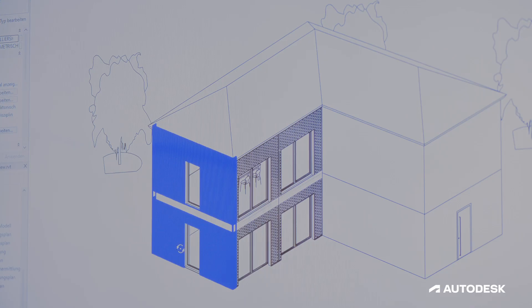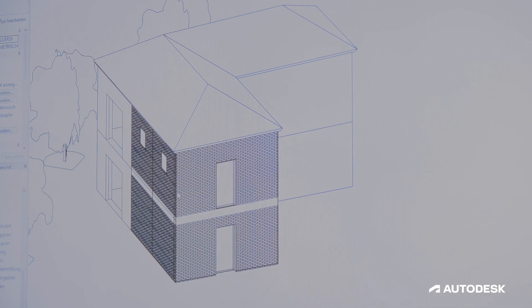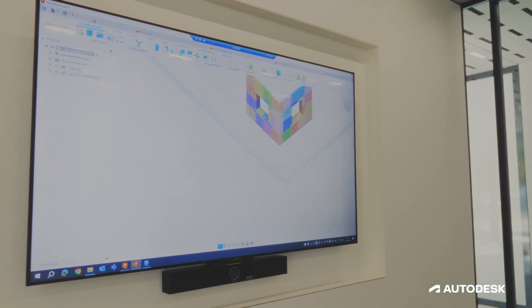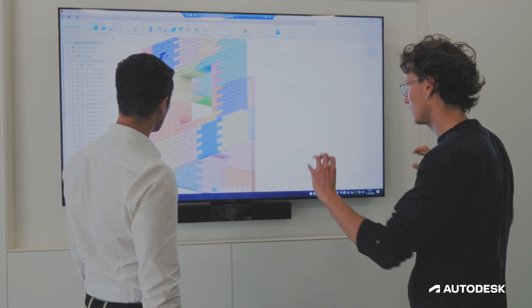After the architect has designed the facade in Autodesk Revit, we prepare the data for manufacturing in Autodesk Fusion. Autodesk Fusion slices our parts, packages them into a 3MF file, and transfers them to our machine.